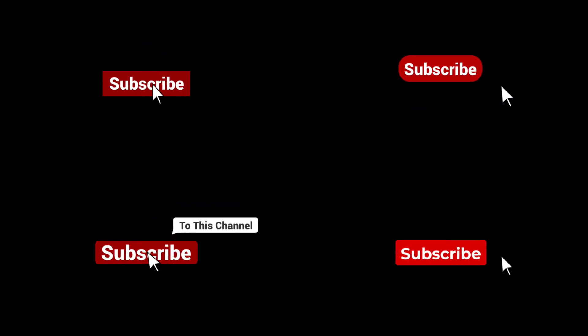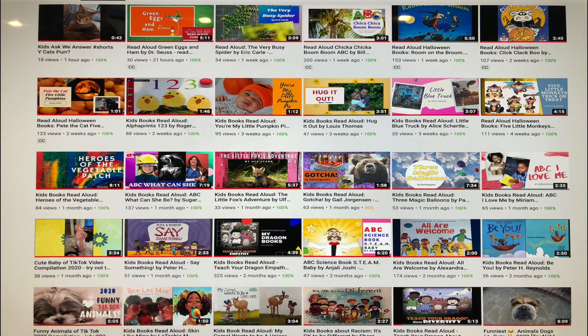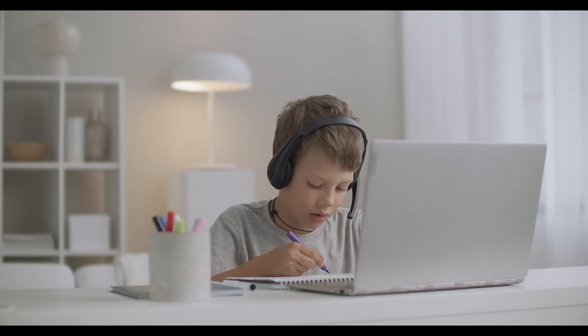Please hit the like button for the YouTube algorithm and don't forget to subscribe. Also take a moment to check out our vast audiobooks library.